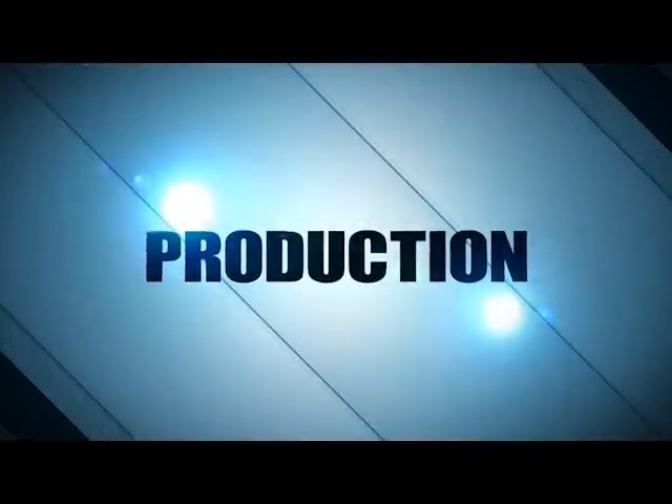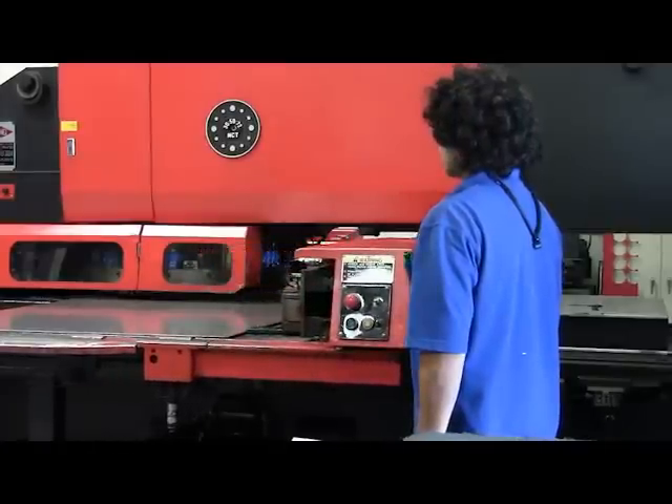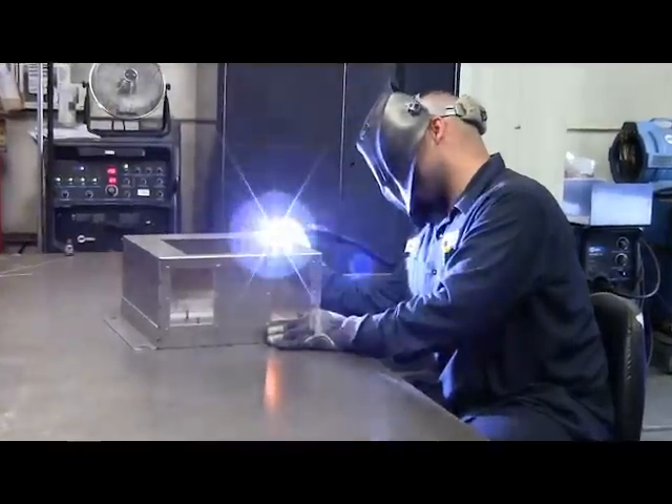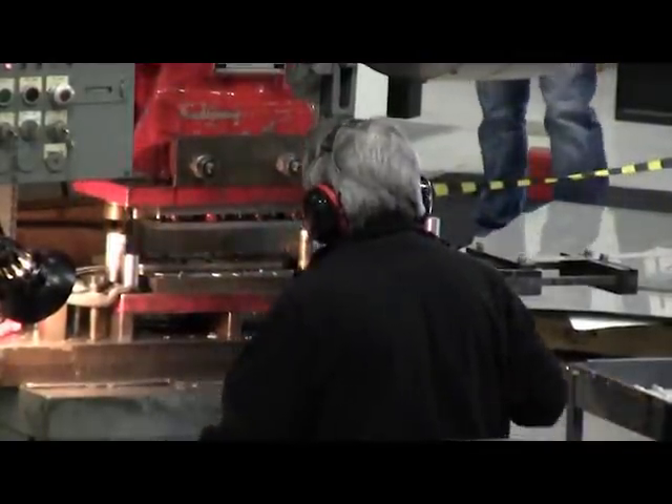In addition to shorter lead times, ESL's in-house welding and fabrication shop provide customers with unique and economical fabricated solutions. Skilled welders and machinists ensure products are both durable and reliable.